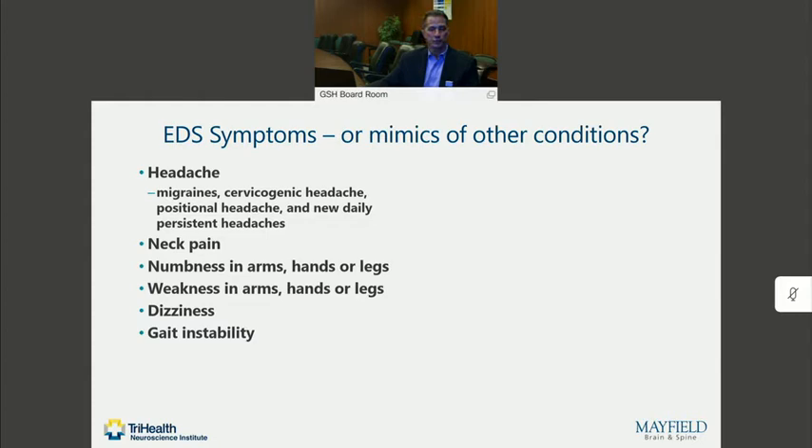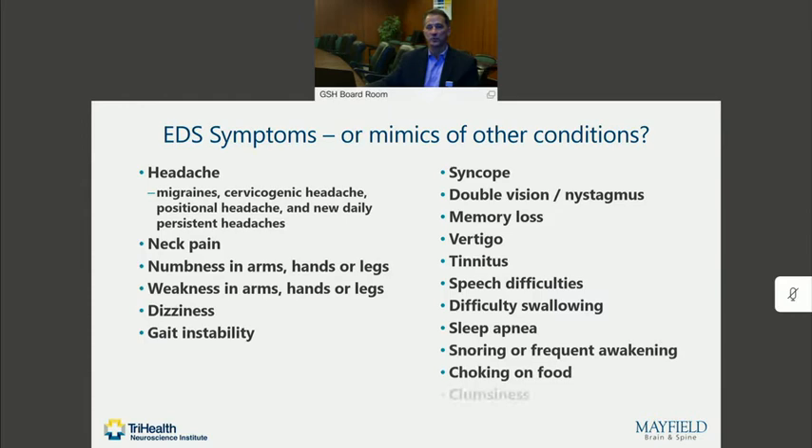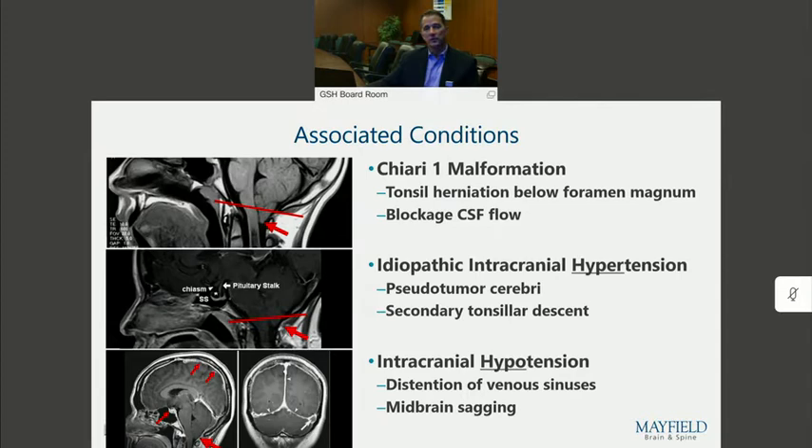But it can also produce a number of different symptoms that are typically part of other diagnoses we see often in neurosurgery. Symptoms can be fairly protean. They can be hard to localize, difficult to attribute to the hyperflexibility, and yet they happen anyway. And they sound a lot like the symptoms we hear from patients with a number of other disorders that sometimes come to neurosurgical attention.